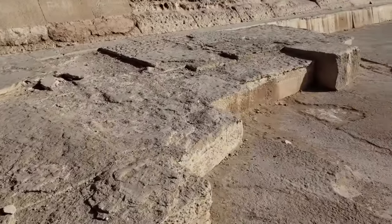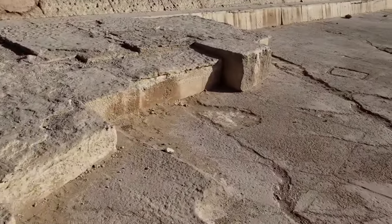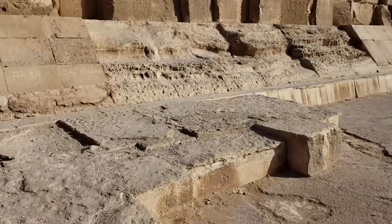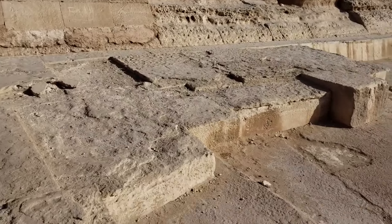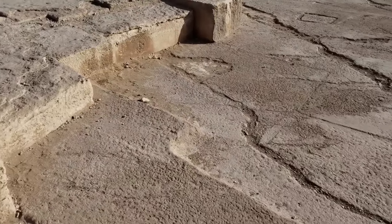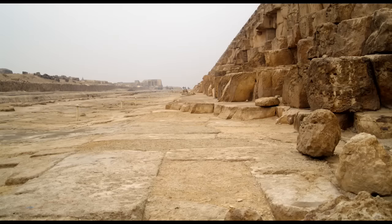Continuing along the perimeter to the south face, we see that both the core masonry and the remaining casing blocks exhibit severe weathering, much more advanced than on the north face. Most of the pavement here is missing and the foundation blocks are exposed. Moving to the western face, the majority of paving is missing, revealing the slope of the foundation platform, which must have been meant to collect and divert rainwater, although this area has not seen significant rainfall for 6,000 years, according to paleoclimatologists.